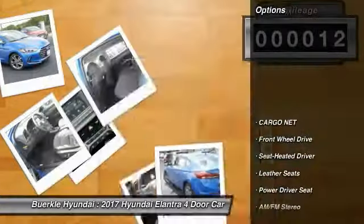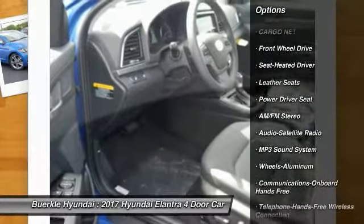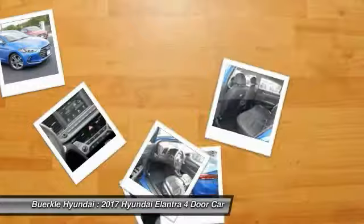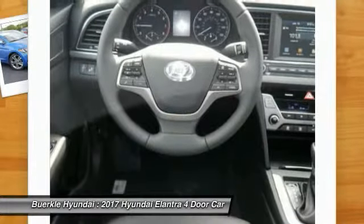Here are some of this vehicle's great options: anti-lock braking system, traction control, air conditioning, Bluetooth wireless data link for hands-free phone, power steering, aluminum wheels, cruise control, AM-FM stereo radio, FWD, rear defrost.